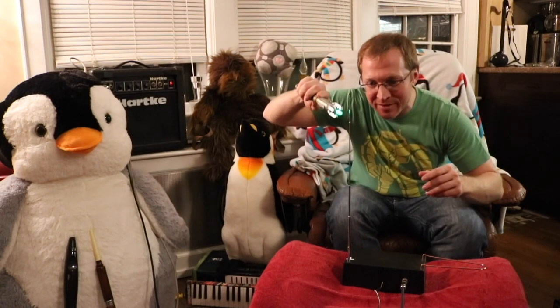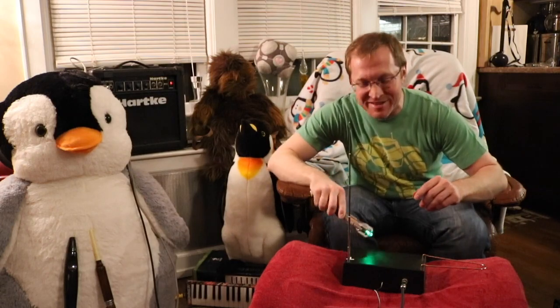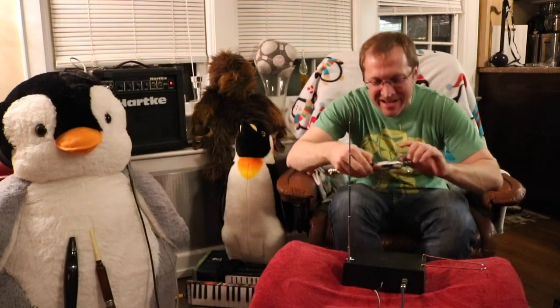We have quite the mysterious instrument with us today. I've just about got it figured out. It's very science-y looking. A little more scanning. Yes, yes, yes, and that's it. We've got it. Today's instrument is a theremin.